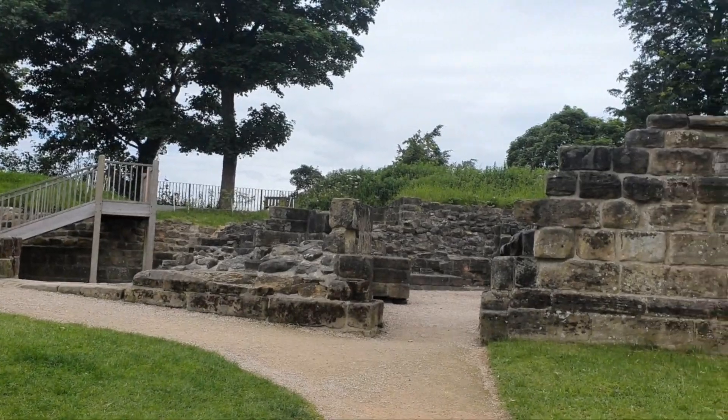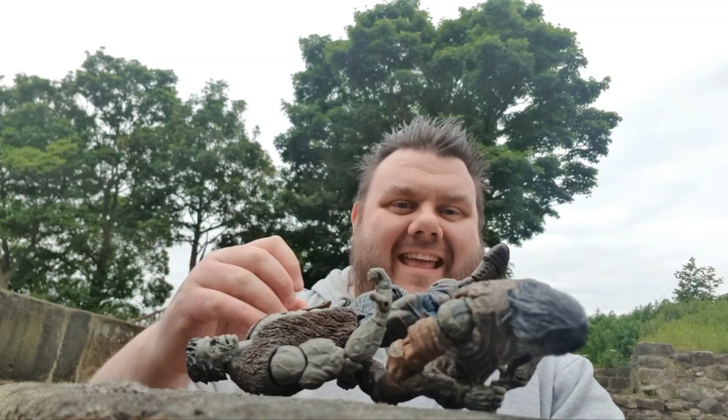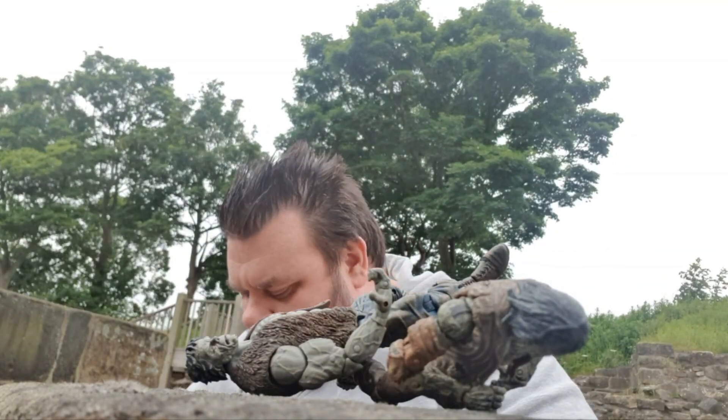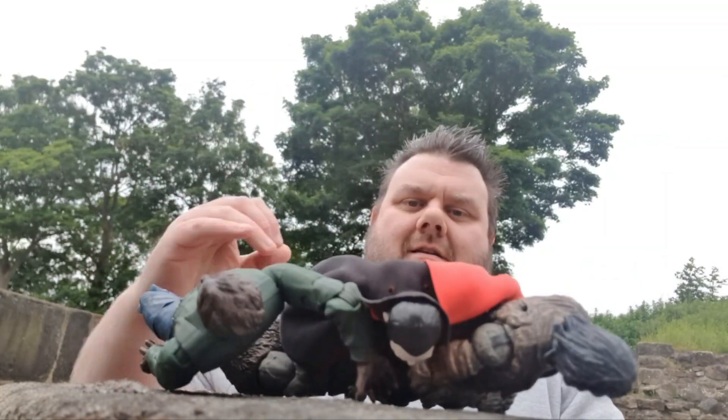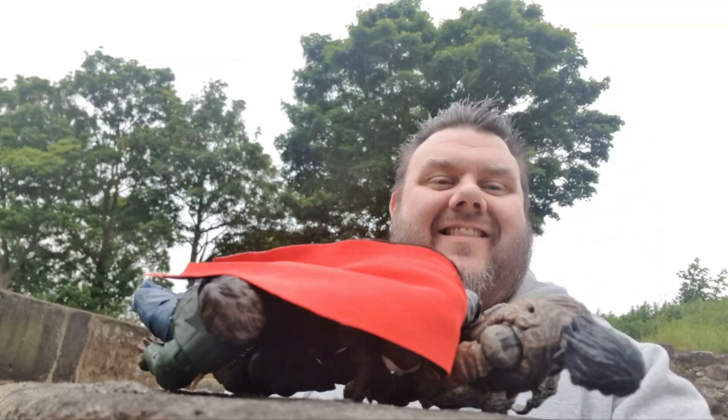This looks like a good spot — plenty of walls and stuff to play with. Let's go put some figures on them. I used to come to the castle as a kid, I used to really enjoy coming up here. And I've brought with me the Universal Monsters, so I'm gonna have a little bit of fun. Let's get some photos of these bad boys.